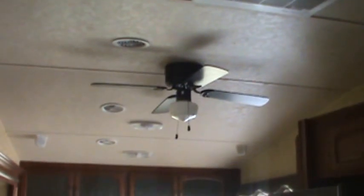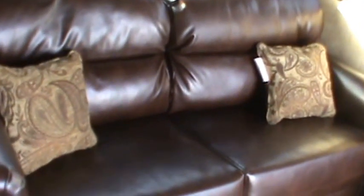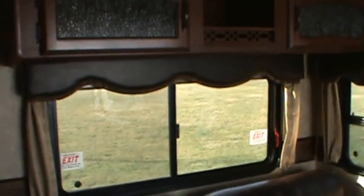Heading into the living room — this baby's got a nice view out of the front to take in the scenery. There's a ceiling fan, leather decor, a freestanding dinette with four chairs, and dual La-Z-Boy rocker recliners — that's a serious upgrade. There's also a hide-a-bed sofa with an air mattress and storage underneath, plus overhead cabinets in the front. 15,000 BTU ducted roof air and a 5-foot patio door.